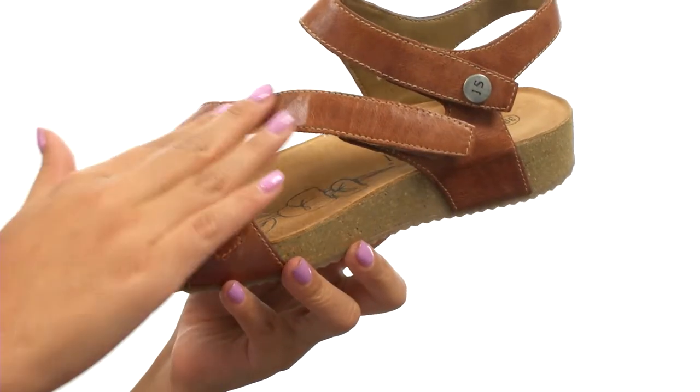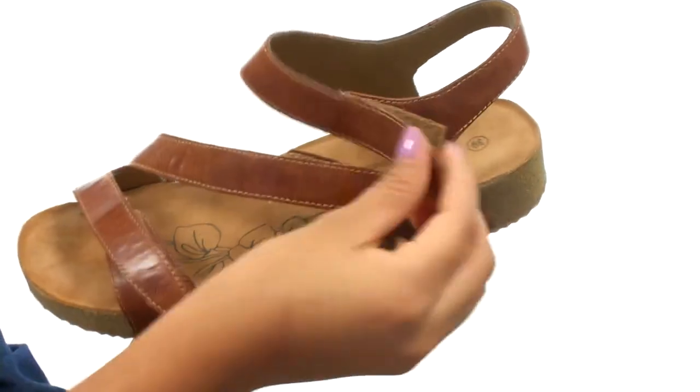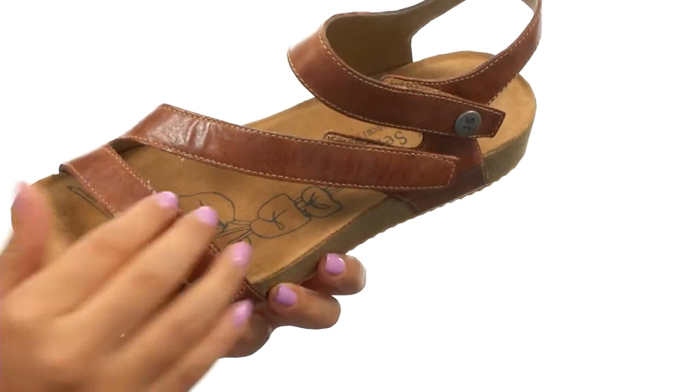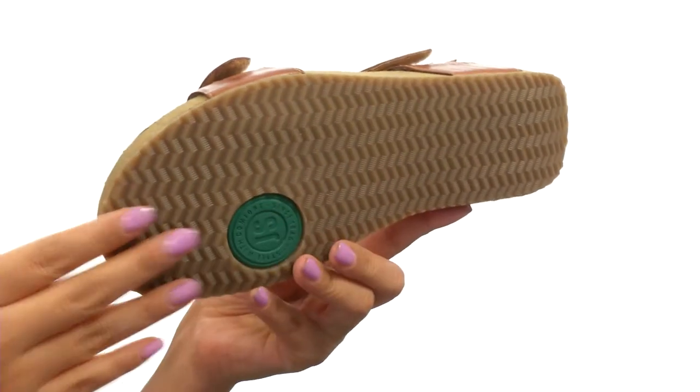These lovely sandals have a nice premium leather upper that feels soft to the touch. You'll find not one, but three hook and loop closures for an adjustable yet secure fit, along with a suede-covered cork footbed that feels so soft. These are quite flexible and it's all on an adorable polyurethane outsole.